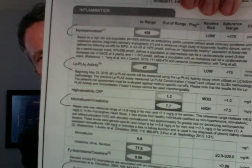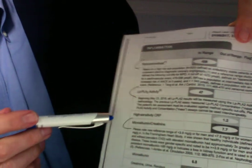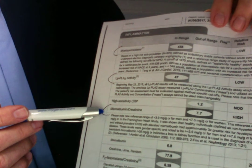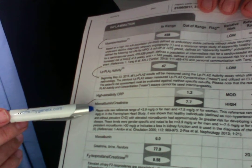To review the panel with you — this is an actual panel test report. We use Cleveland Heart Labs, and the tests on here are myeloperoxidase, LPPLA-2 activity (that's PLAC-2), HSCRP, microbiome and creatinine ratio, and F2 isoprostane. Today we're going to talk about the second of the two most important ones: PLAC-2 and microbiome-to-creatinine ratio are the two most important.